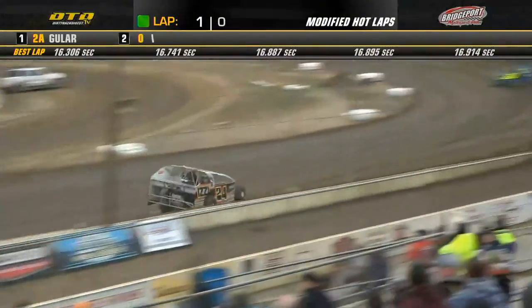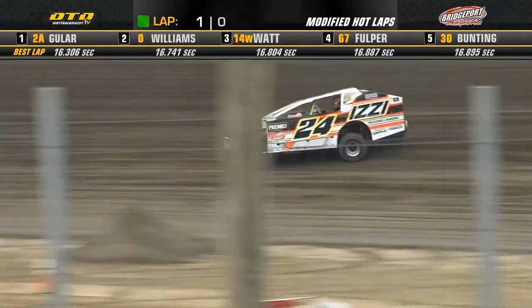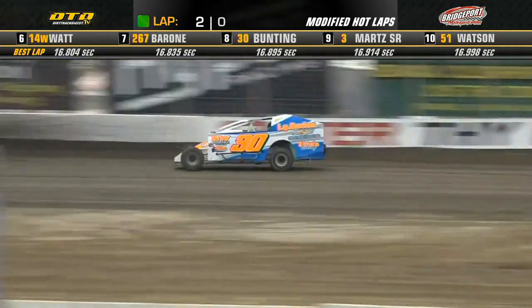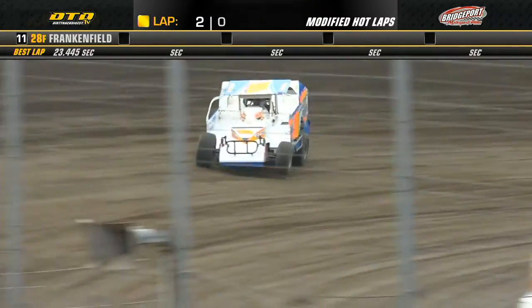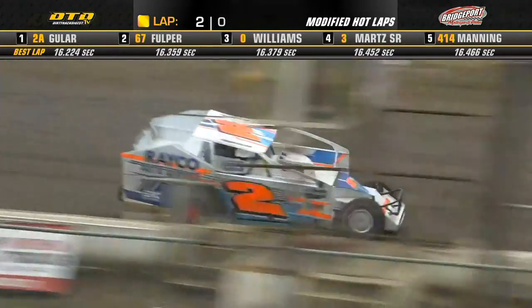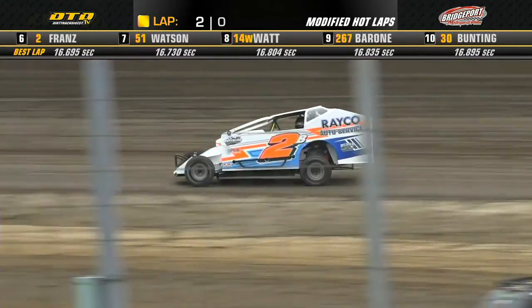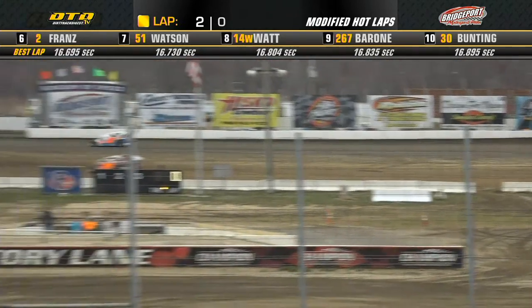Quick time so far: Mike Gular 16.306. Williams, Fulper, Bunting, Sammy Martz, now Ryan Watt goes third quick. The 14W of Ryan Watt makes his return after two years. Mike Gular still holding quick time now at 16.224 — Fulper, Williams, Martz, Manning your top five. Checkered flag out already, so quick hot lap session for group number one and Mike Gular has not lost a step in that two-way.